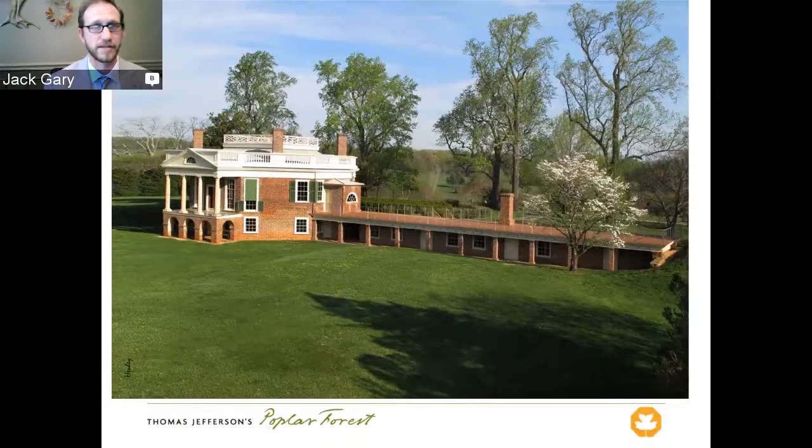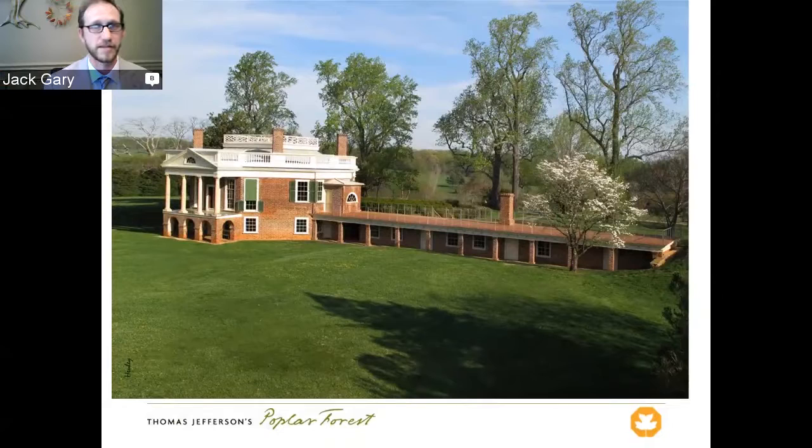I'm going to be talking today about Thomas Jefferson's Poplar Forest, and particularly about three landscape restoration projects that we've embarked on in the past couple of years. Let me start off with a little bit of background — the history of Poplar Forest. This is a house built by Thomas Jefferson in Bedford County. He started construction in 1806 and finished it by 1809, just in time for his retirement from the presidency. He began coming down to this personal retreat several times a year up until his death in 1826, using it as a place of solitude, to write, to think, and later to spend time with his grandchildren.